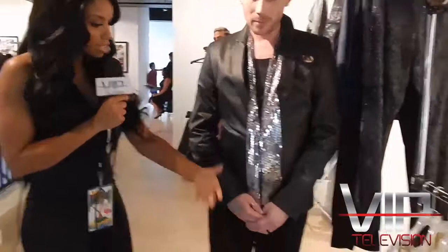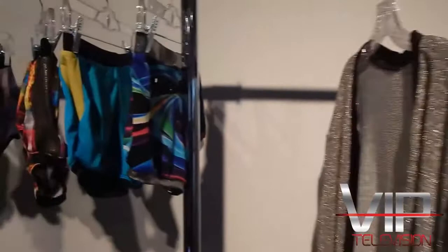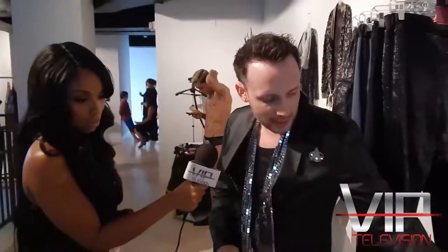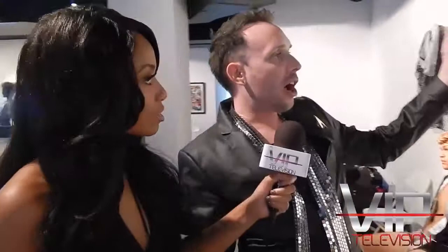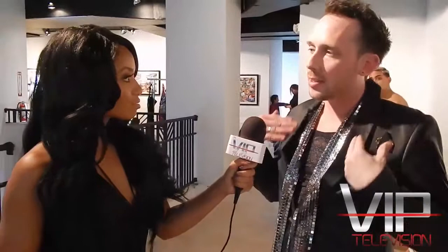He also does resort wear mixed in — knits, sheer fabrics, lace mesh — all meant to coordinate with the swimsuits. He loves metallic and loves doing cover-ups: sometimes a robe, an open sweater, or a sleeveless vest style. As the evening progresses, you'll see his Starboys wearing different pieces and different cover-ups.